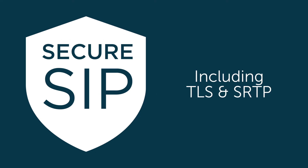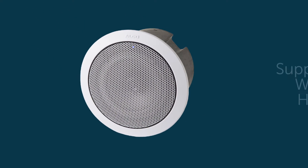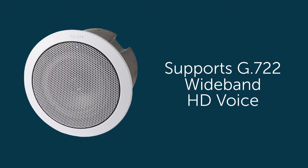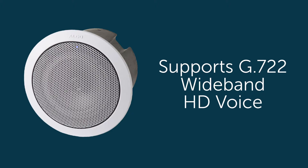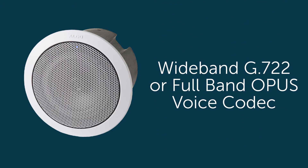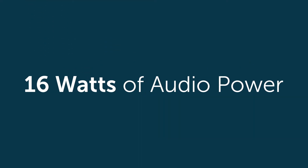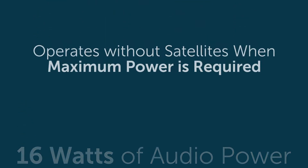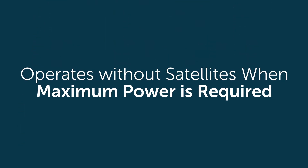Both the IP and satellite speakers benefit from secure SIP including TLS and SRTP. The 8198 PoE Plus IP ceiling speaker supports G722 wideband HD voice audio for enhanced speech intelligibility as well as excellent music capability using either wideband G722 or full band Opus voice codec. With 16 watts of available audio power, the 8198 IP speaker can operate without satellites when maximum power is required in high ambient noise or high ceiling applications.